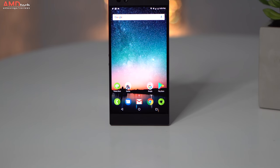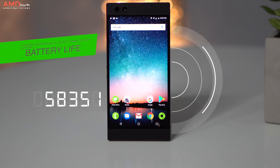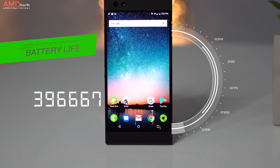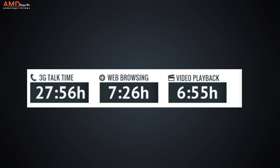The Razer Phone has a 4000mAh battery, which is pretty big — and they need it because that 120Hz display is power hungry. As a result, battery life is not the greatest I've ever seen, but certainly very good. It did about seven and a half hours of web browsing and just under seven hours of video playback, not bad considering the screen was running at 120Hz. The supplied charger is Quick Charge 4 Plus and will charge the device from zero to 70% in about 30 minutes.